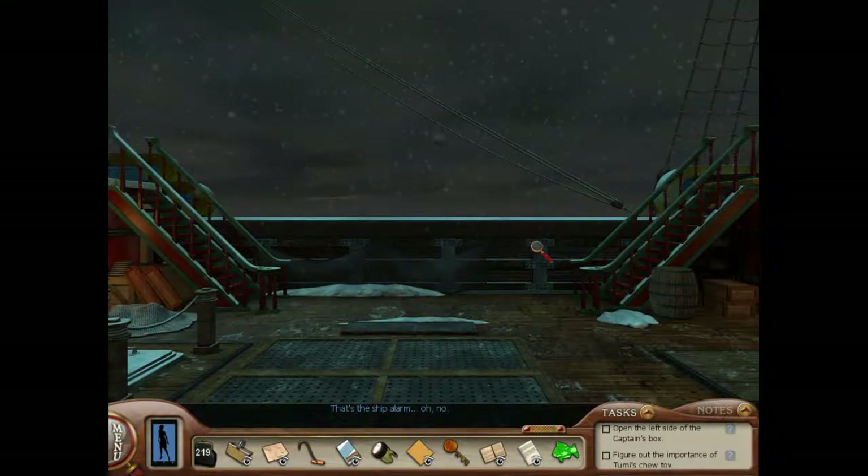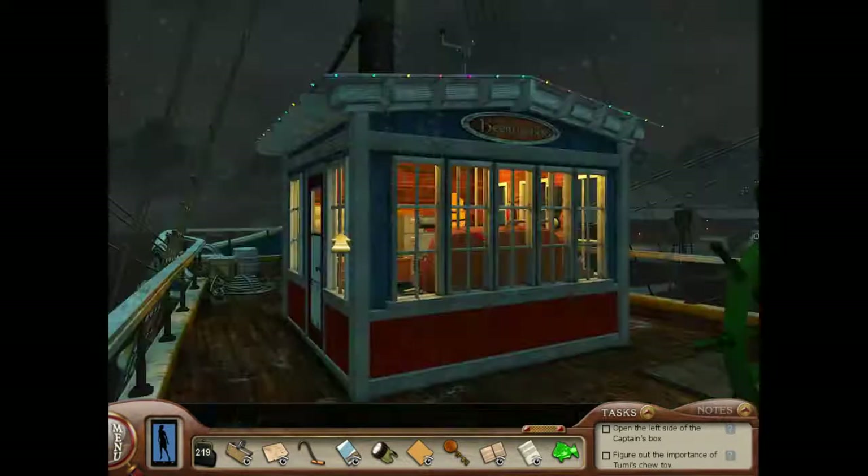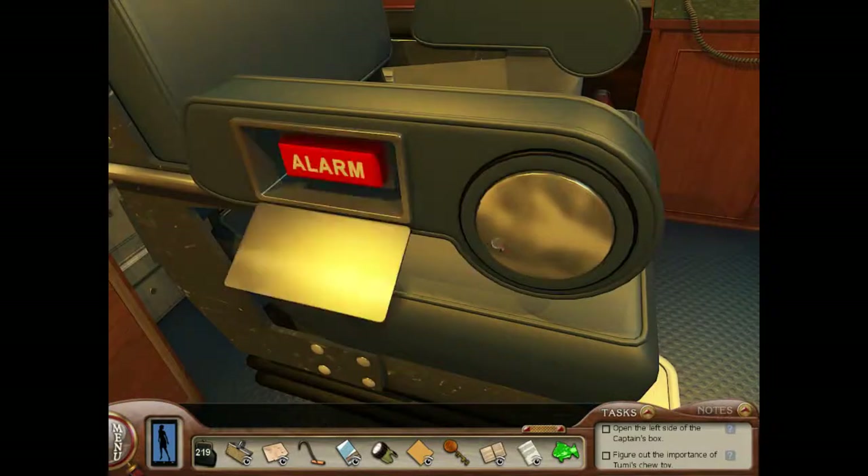That's the ship alarm! Oh no! Who's doing that? That's my alarm. Stay away from my alarm. Oh no, what are we going to do?